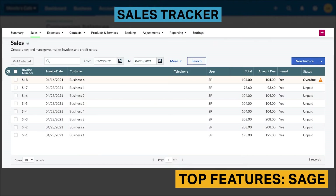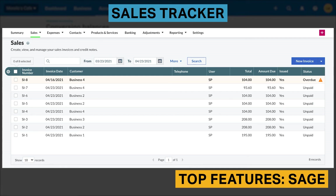The sales tracker shows the status of all of your sent invoices. You'll be able to see when an invoice has been sent and whether it's been paid or is overdue. This simple visual will let you know when it's time to follow up with clients who have not yet paid their invoices.